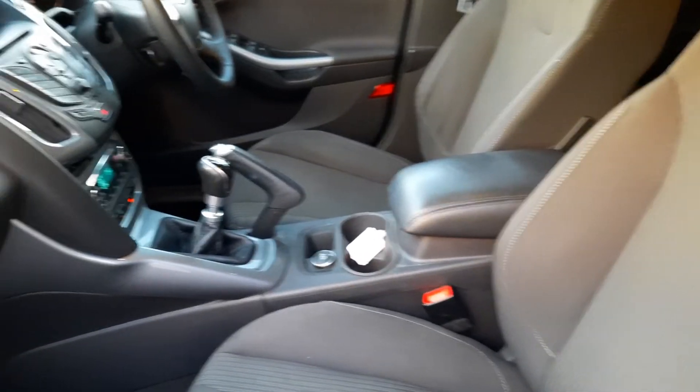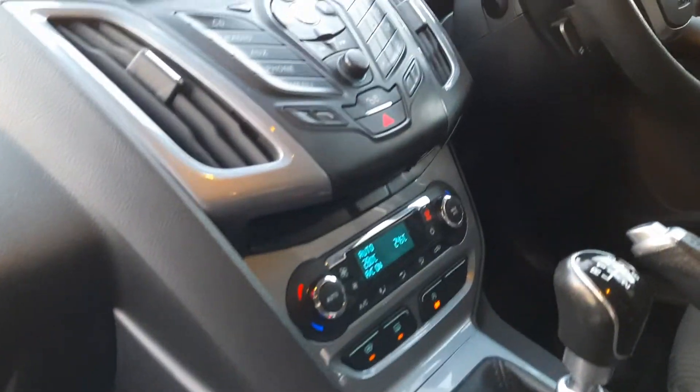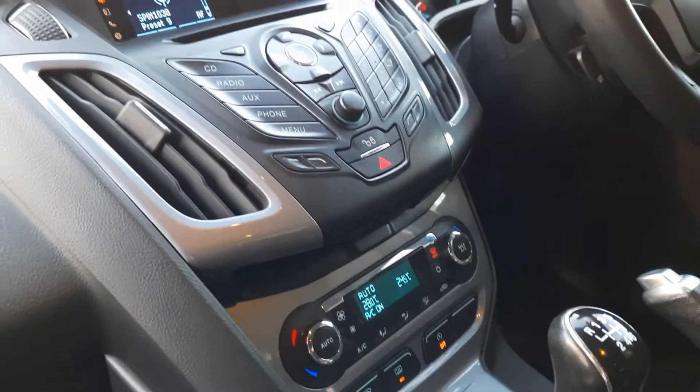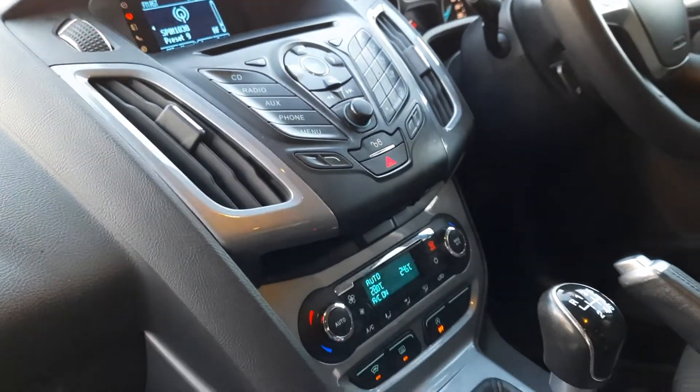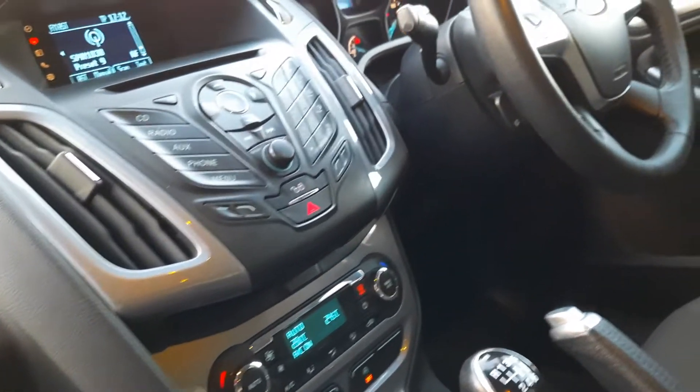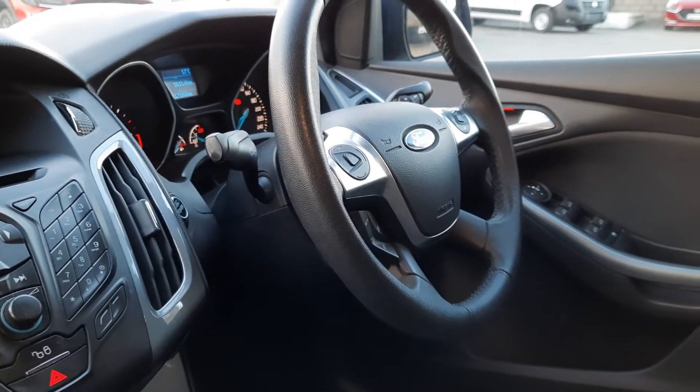Nice black cloth seats on this one. You also have, as I said, the climate control. This one has got the Bluetooth and has your stereo there as well, with your centre locking on the dash. It's also got the heated front windscreen, which is really effective at winter time.